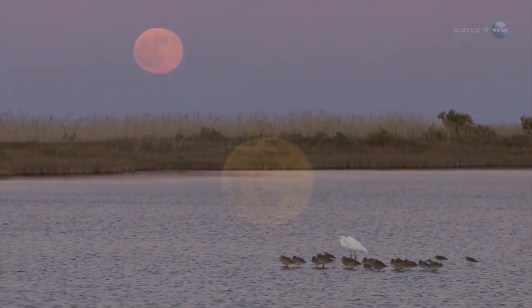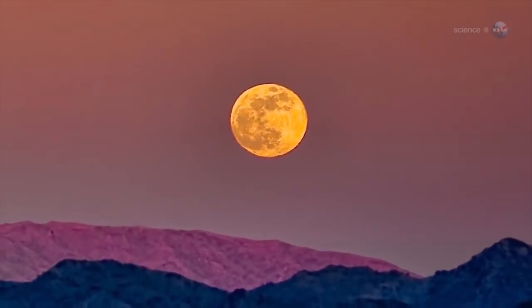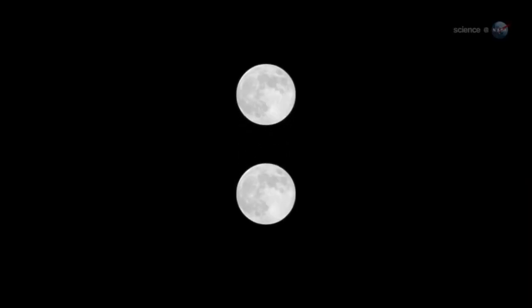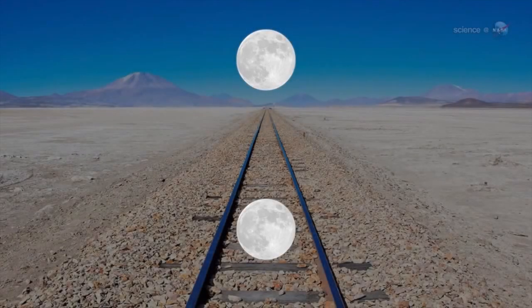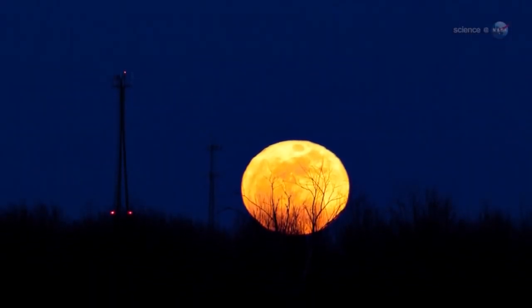Sunset — and you know what happens when the moon rises at sunset. Low-hanging moons are reddened by clouds and dust. Not only that, they are swollen to outlandish size by the moon illusion, a well-known but still mysterious trick of the eye that makes low-hanging moons seem much larger than they really are.